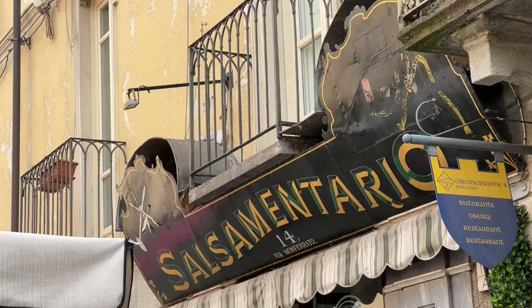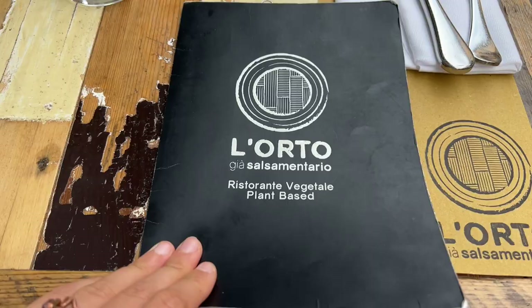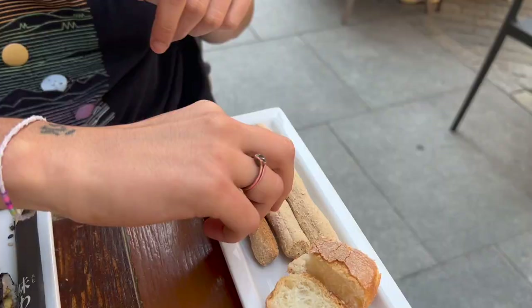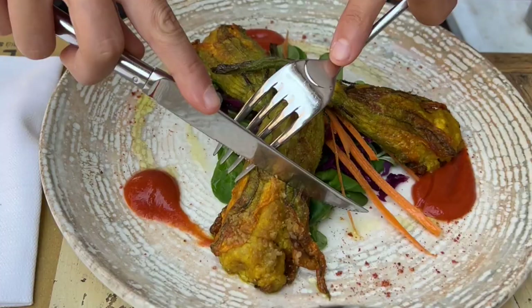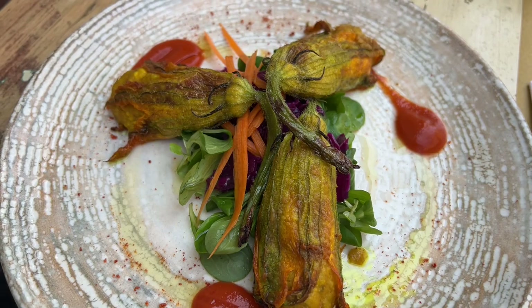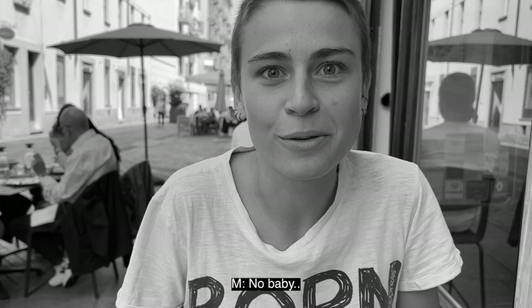Our lunch spot is L'Orto Giasel Camentario. We are gonna try the baked zucchini flowers, stuffed with smoked tofu cream, leeks, potatoes, millet and turmeric, served with a mint tomato culisse. You can definitely taste the turmeric, but it's not too much, it's super well balanced. It's really tasty on the inside and a little crunchy on the outside. Really, really good.